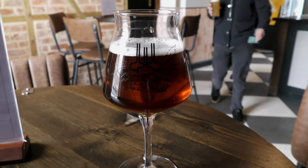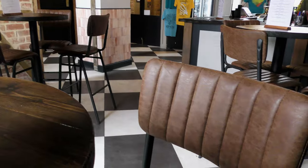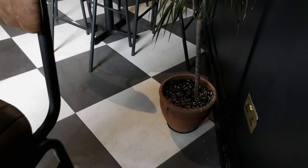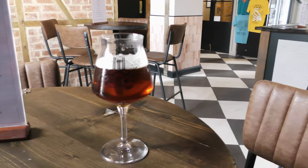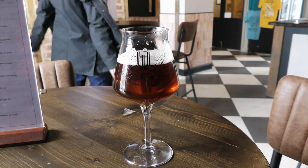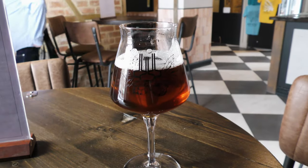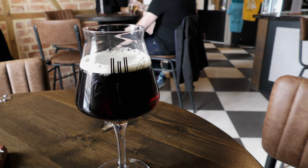I think I found it. Yeah, so it's upstairs. There's a big glass, really nice glass. So the first one is, I need to go back. Western Star, brown ale American, 4.5% alcohol by volume.